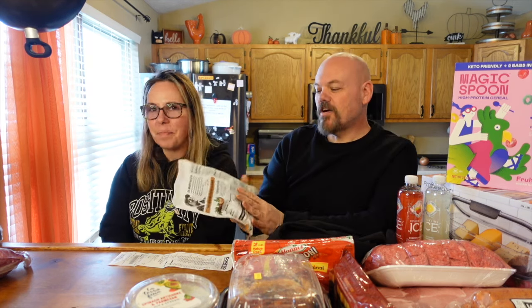Duke sausages, because we love them. Everyone in the family likes to snack. I'm trying to eliminate snacking, but if I have to snack, at least it's something good like Duke sausages.